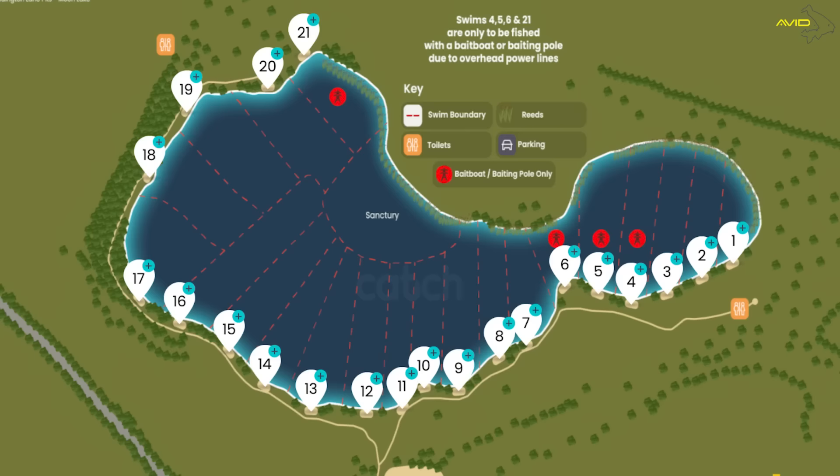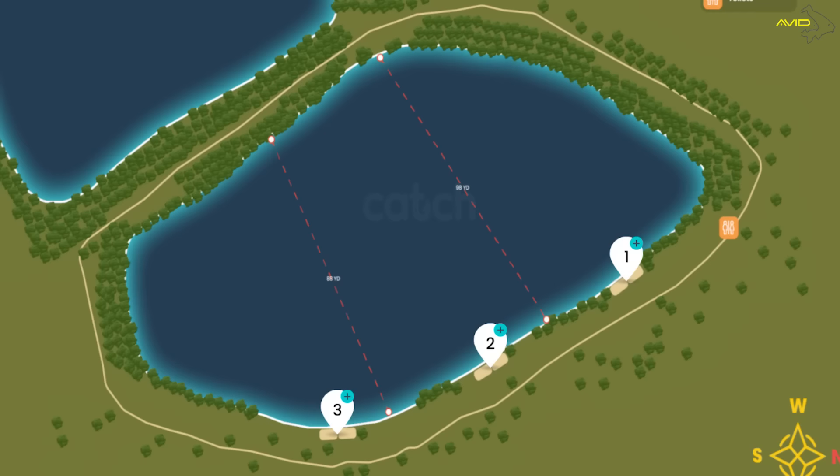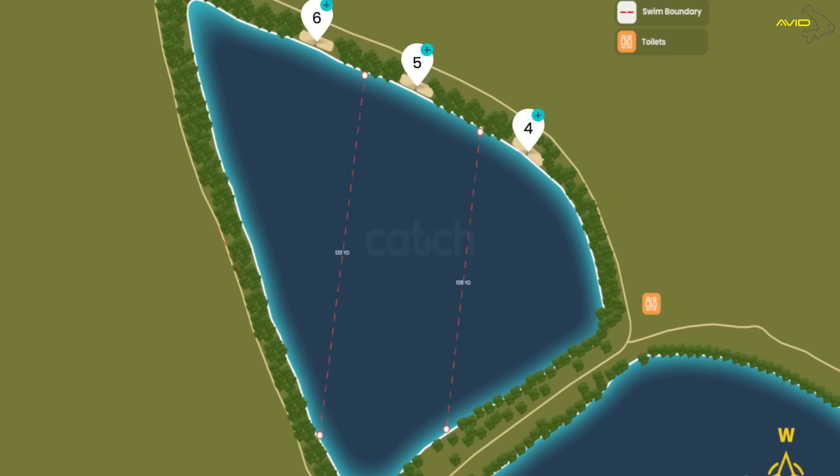It has actually been here for a long while. The lakes have been here for many years and they've only recently been taken over by the guys running it at the moment. What you've basically got is three lakes. You've got Moon Lake, which is 50 acres, just over to the right - a big open windswept venue, well stocked with carp and a nice challenge. Then you've got the two smaller pits. We're on pit one at the moment, which is about 3.5 acres, and next door is pit two, which is slightly bigger.